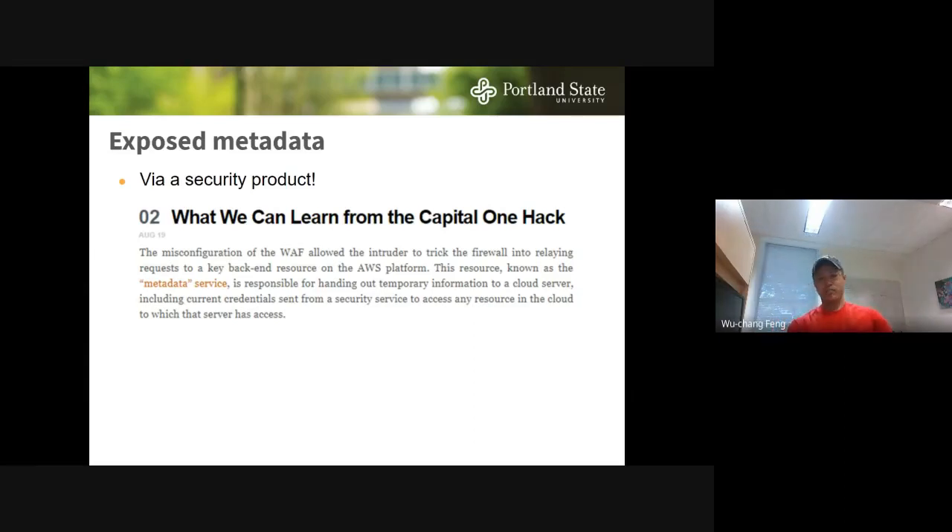There's something called exposed metadata that enterprise security people find confusing. It's a service managing authentication and authorization material for any compute engine instance or VM in the cloud. AWS, Google, and Azure all have this metadata management issue. If the metadata service gets exposed — as happened in the Capital One hack — attackers can get all your authorization tokens and account keys. Capital One deployed a web application firewall that actually made the app less secure by exposing the metadata service.